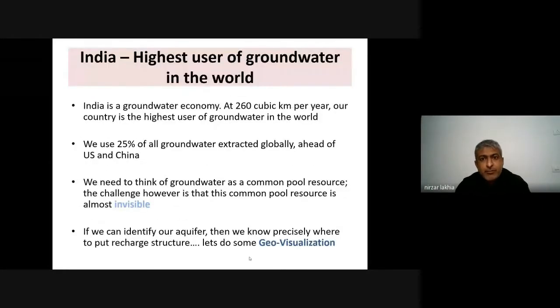It's very important how we utilize this resource. India is the highest user of groundwater in the world. We talk about carbon and pollution, air pollution — and blame the US and others. But India is very significant with respect to groundwater resources because we are one of the highest users. We use 25% of all groundwater extracted globally, ahead of the US and China.